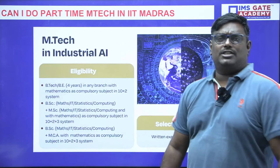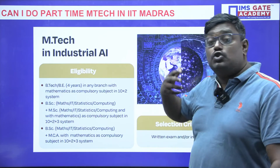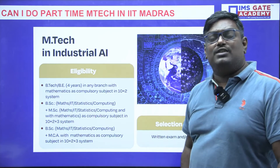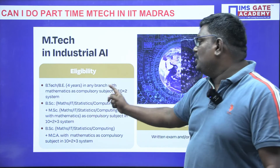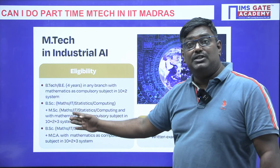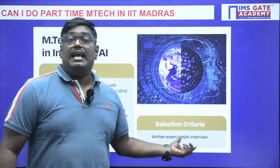For M-Tech in Industrial AI, artificial intelligence is playing a very important role in today's competitive world and everyone wants to update their skills. The eligibility is BE or B-Tech (four years) in any branch with Mathematics as a compulsory subject, or BSc, MCA, or BSc plus MSc. The selection process is a written exam and interview.